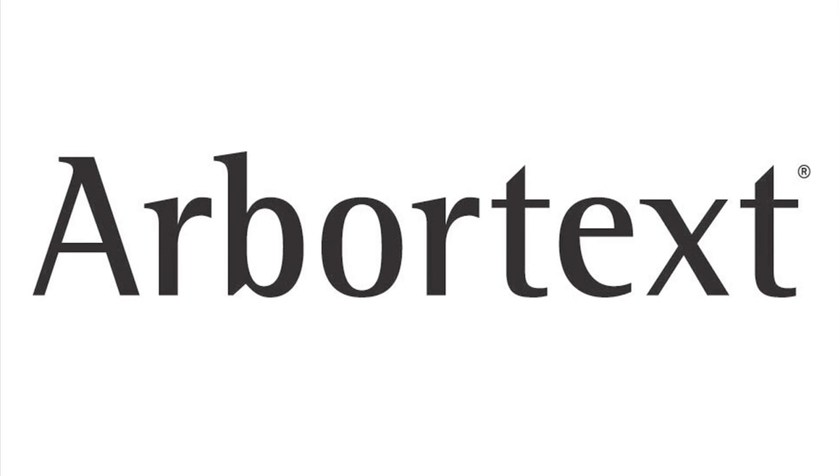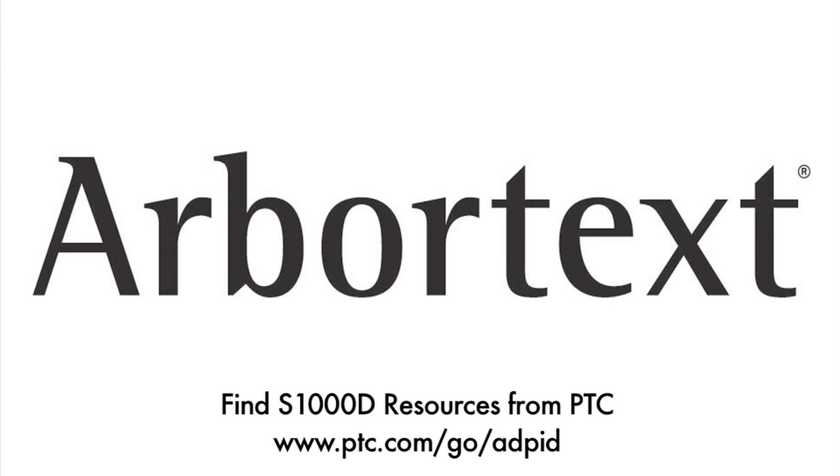We are committed to sharing product news, perspectives, and real world experiences related to this important standard as it evolves. Please visit the S-1000D online resource guide at PTC.com.